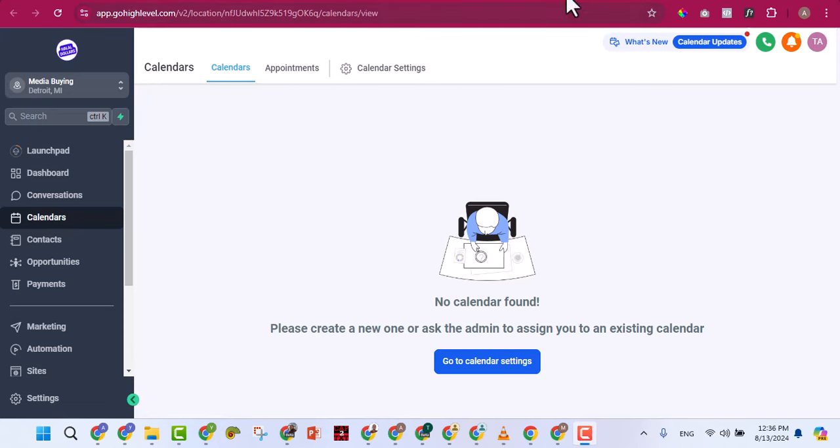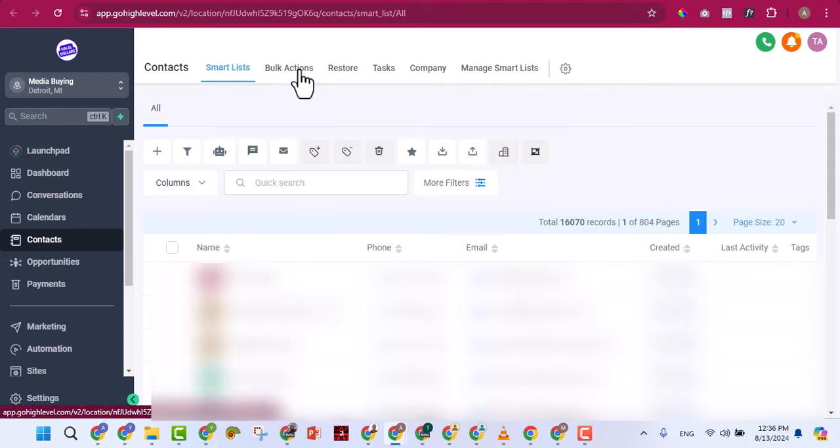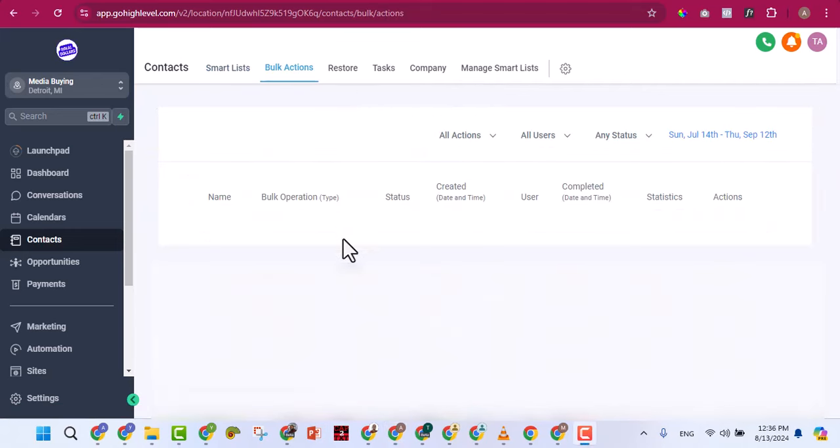We have over 16,000 contacts generated with this particular account. You can message them, contact them, ask for reviews, tag them, and do a lot of things. You can see bulk actions, tasks, companies, and many awesome features here. If you don't know how to use any feature, go to the GoHighLevel YouTube channel or search on Google — you'll find plenty of videos.